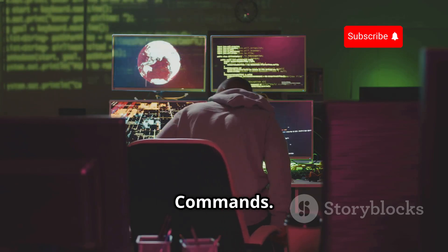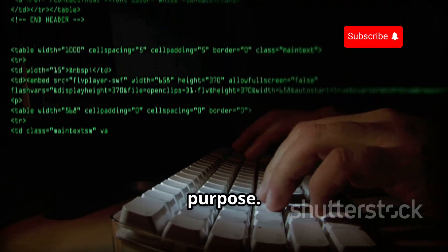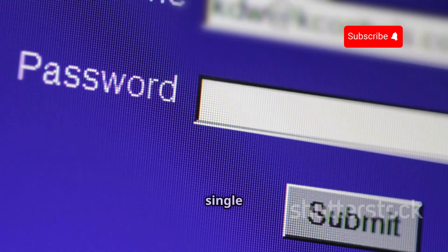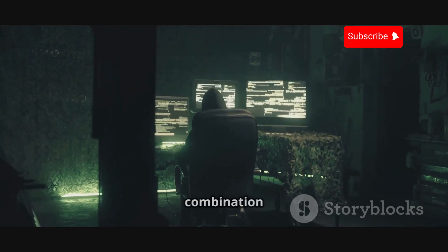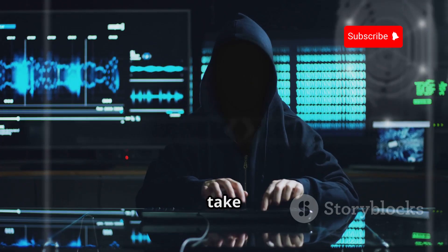Understanding Hydra's commands: Hydra has a whole bunch of commands and options, each with its own purpose. For example, you can use -l to specify a single username or -L to use a list of usernames. You can use -p for a single password or -P for a password list. And if you're feeling lucky, you can even tell Hydra to try a random combination of characters instead of using a word list — but be warned, that could take a while.